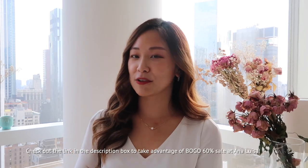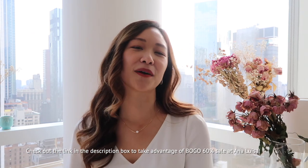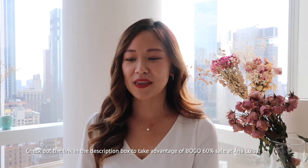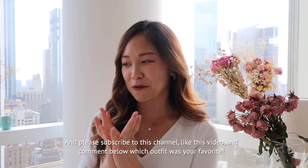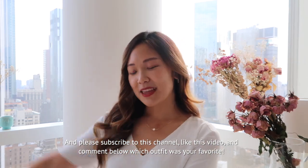Thank you so much for watching — you made it too! If you like any of the jewelry pieces from Ana Luisa that I wore in this video, please take a look at the link in the description box and take advantage of the winter holiday sales going on. I hope you really enjoyed this video, and hopefully if the response is good, maybe there will be a little more. That's it — bye everyone!